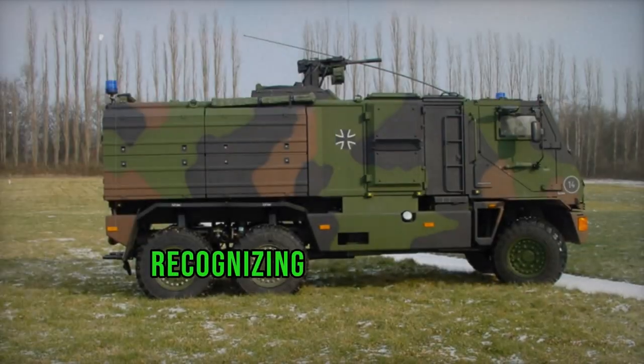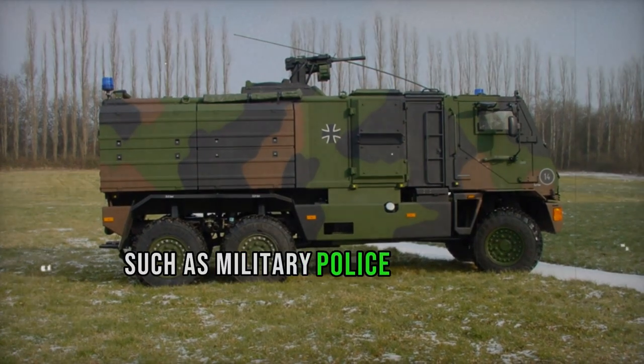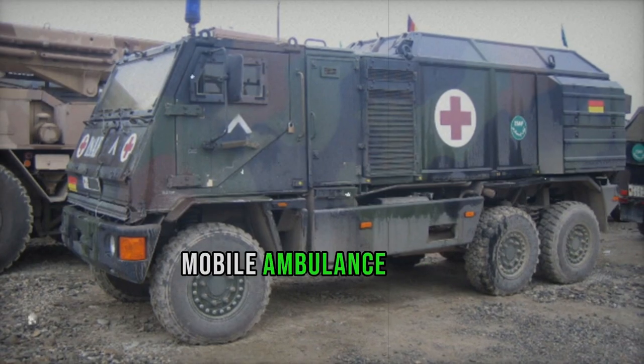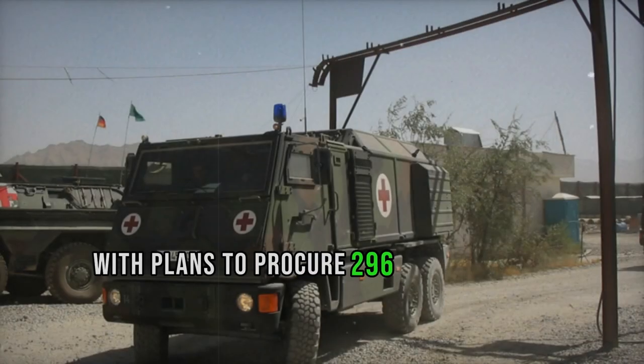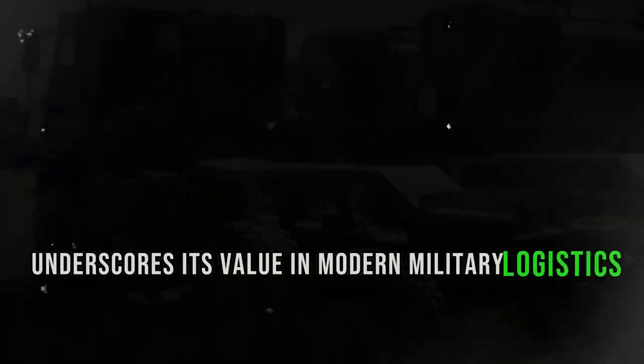The German Army, recognizing its adaptability, employs it for diverse tasks such as military police operations, explosive ordnance disposal missions, mobile ambulance duties, and as a mobile command post. With plans to procure 296 units by 2012, the Bundeswehr underscores its value in modern military logistics.